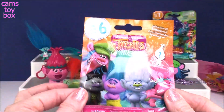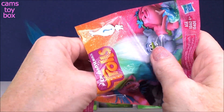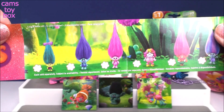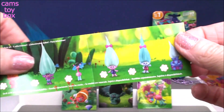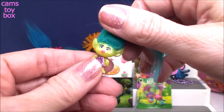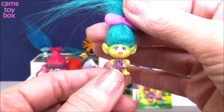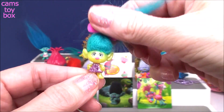Series 6 — I like to call this the Glitter Series because most of the trolls are dressed up in beautiful, fabulous sequined outfits. Lady Glitter Sparkles was released and so was King Peppy, which is really exciting. A lot of them are duplicates — you see Biggie again, you see Cooper again. We got the fabulous Smidge. See how her dress is all sparkly and shiny? They also had a different finish in this series — like a pearlescent finish. That was pretty exciting as well.